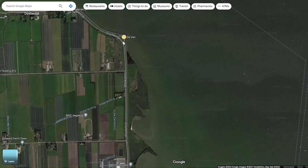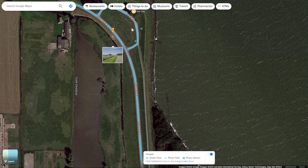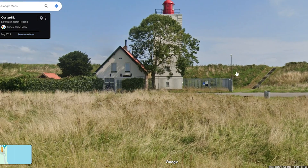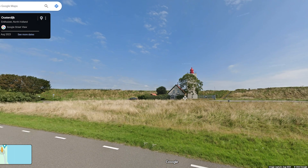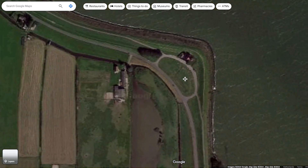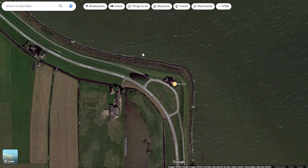I dropped a marker at the lighthouse and checked Street View. I could see I could park my car relatively easily, but I also noticed a street light that could potentially pose a problem. I could see I'd be able to stand up on the dike and maybe hide the street light — which I was able to do. But I still had to shoot my sky exposures. Let me tell you why this lighthouse is so special.